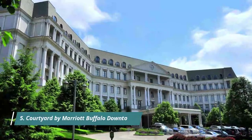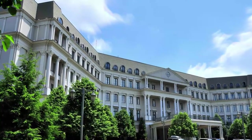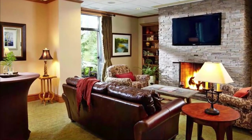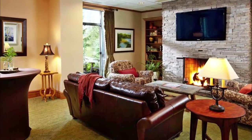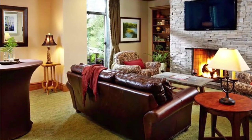Number 5: Courtyard by Marriott Buffalo Downtown. The all-new Courtyard by Marriott Buffalo Downtown/Canalside provides greater flexibility and choices for guests. This downtown Buffalo hotel features an innovative lobby with inviting spaces.